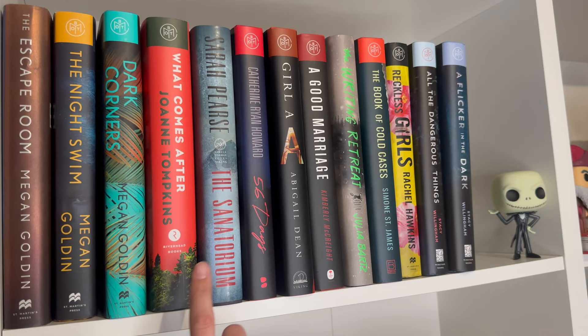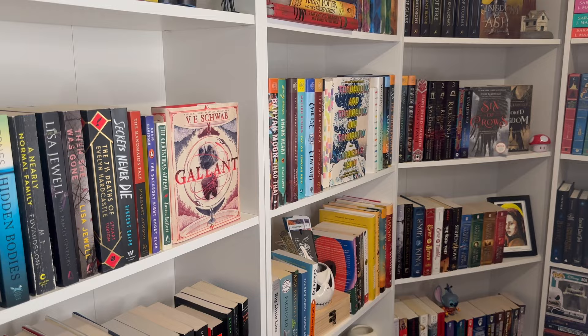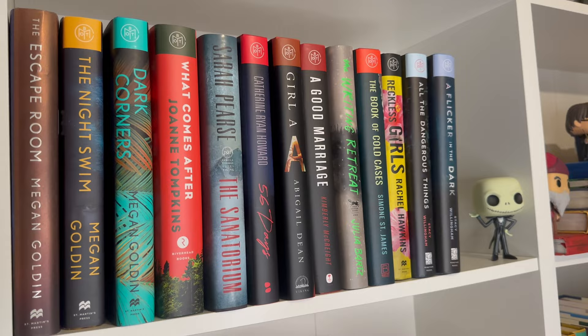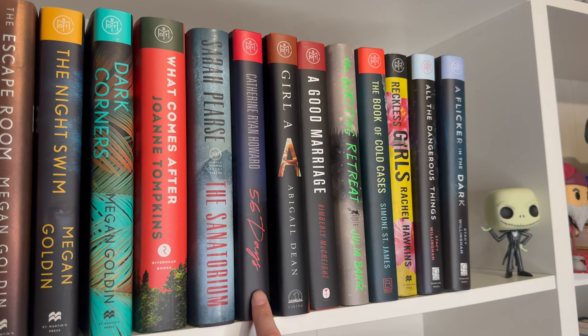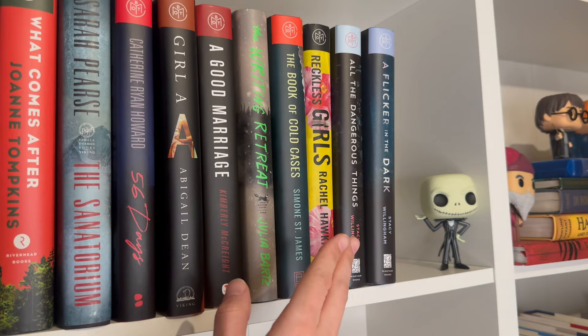I'm waiting to read Dark Corners until summer since it's more of a summery type book. Some of these I'm not really interested in anymore — I have some listed on Pango Books for sale. There are just books I realistically won't get to, or if I didn't love it or can't see myself rereading it, it goes up there. The Sanatorium I haven't gotten to yet — it's like a wintry thriller. 56 Days I did really enjoy; it takes place at the onset of COVID, which is interesting now that we're seeing more books set during that time.